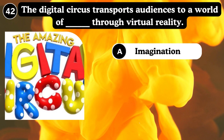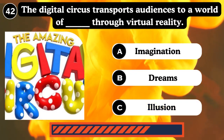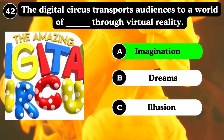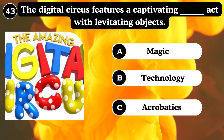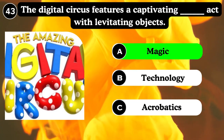The Digital Circus transports the audience to a world of true virtual reality — imagination, dreams. The circus features a capability act involving levitating objects — magic, technology, acrobatics. Answer: Magic.